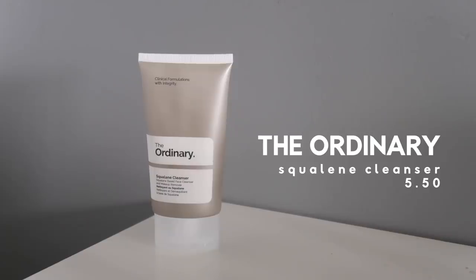Let's talk about The Ordinary's Squalane Cleanser. At £5.50, this is good for pretty much all skin types, especially irritated skin. I got asked about this product a lot. I tried it for about three weeks and then gave it to my friend because he didn't have a cleanser, then bought it again. So it's probably my least favorite out of my favorites, if that makes sense, but it's also a cleanser I've been reaching for a lot.